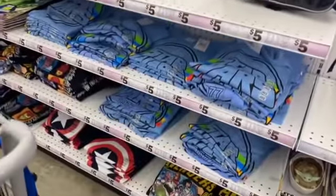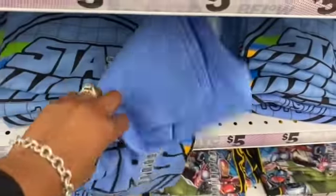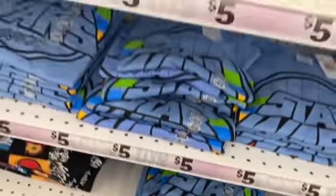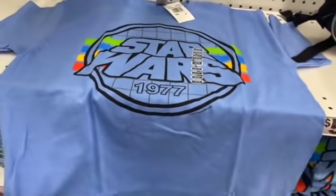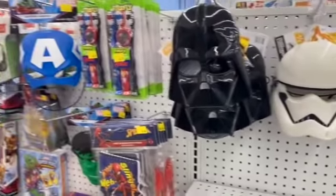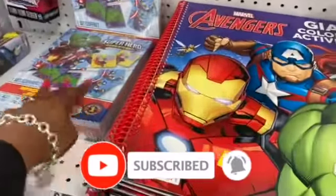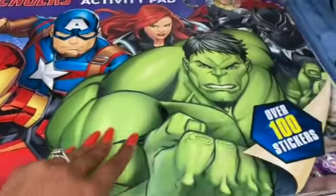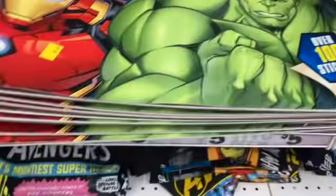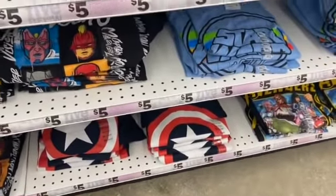They have a new Star Wars shirt — I always get suckered into buying these even though I don't really wear them! There's a Star Wars section with face masks and an Avengers section too. Superhero Adventures memory game for five bucks, a jumbo coloring book with stickers — my granddaughters would love that — and some Avengers items.